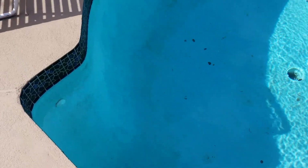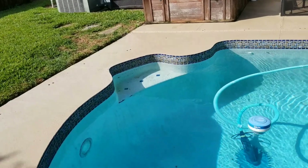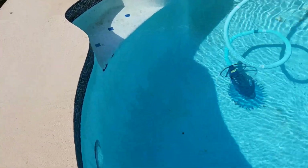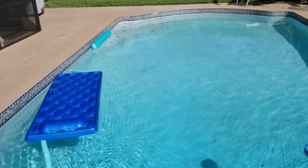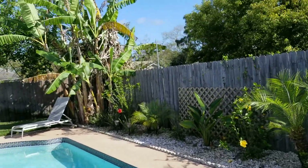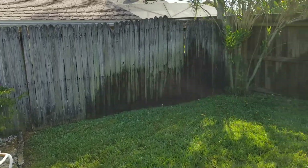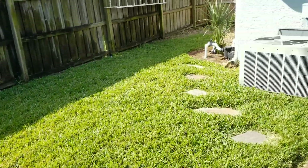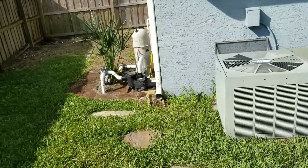The surface needs a little bit of work — it looks like it definitely needs to be resurfaced. You can see a lot of wearing on it. Try and get close so you can see — all wearing on the surface. The A/C looks really old. And here's your pool equipment.